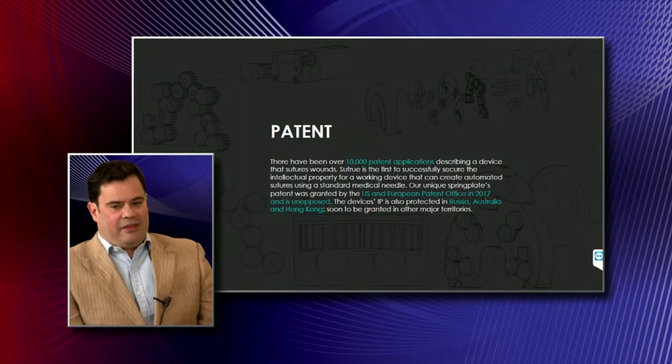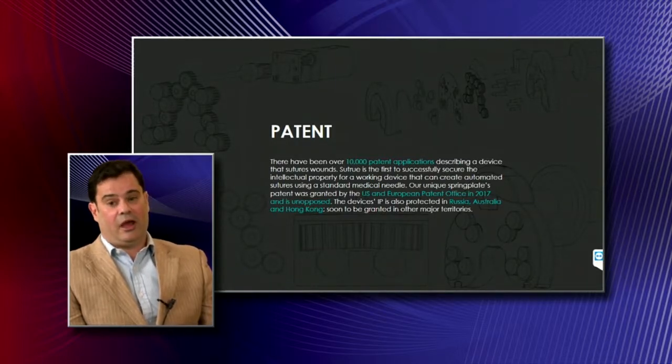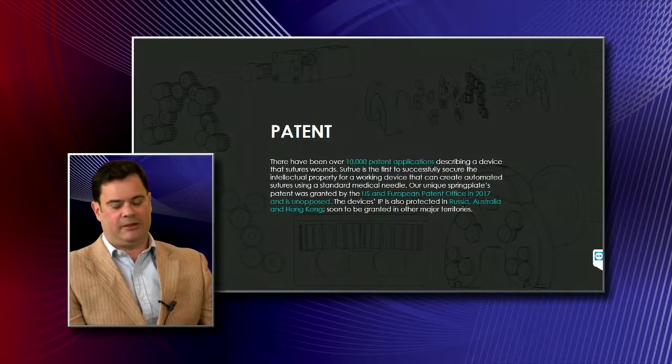There have been approximately 10,000 patent attempts to create a device that can rotate a standard suturing needle, and ours is the first device to be able to do that. The patents go back to 1914. Our patent started in 2013 and was granted last year in the EU and the US, with several other territories already granted. Three are outstanding due to backlog, not a question of the patent itself. We recently received a report from the EU Patent Office that our patent was entirely uncontested, which we're told is quite rare.